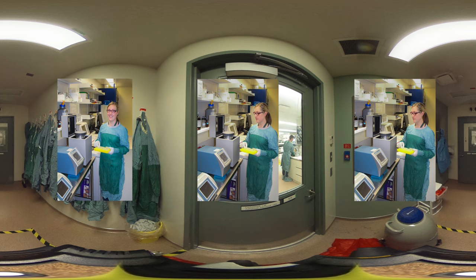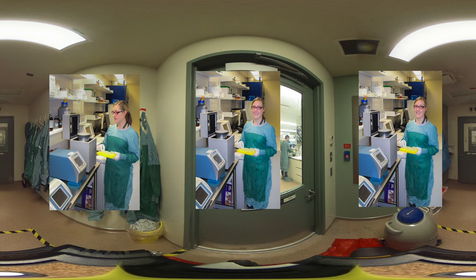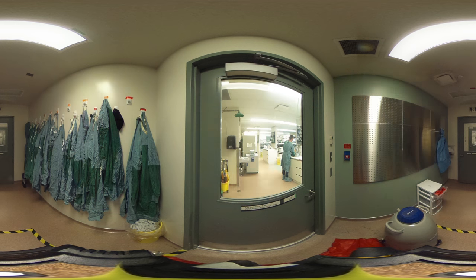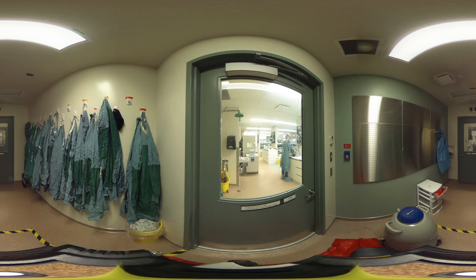This is a PMCA machine, used for protein misfolding cyclic amplification. This is a way of taking a small amount of infectious prions and amplifying it through repeated rounds of sonication. The purpose is to be able to detect the abnormal prion protein, which is not an easy task. PMCA provides an exceedingly high level of sensitivity for detecting abnormal protein.